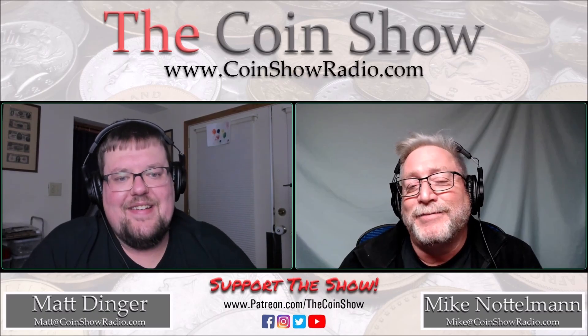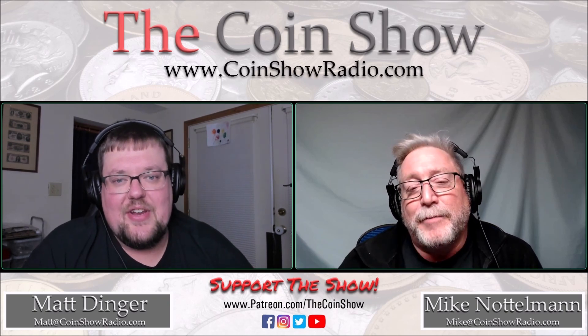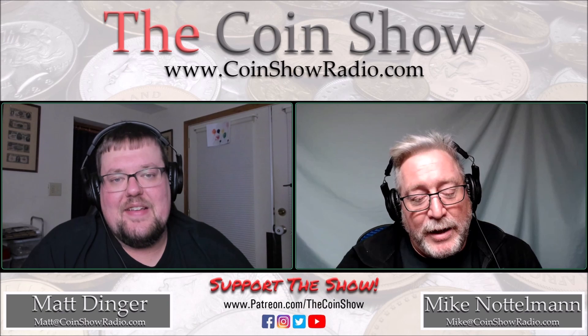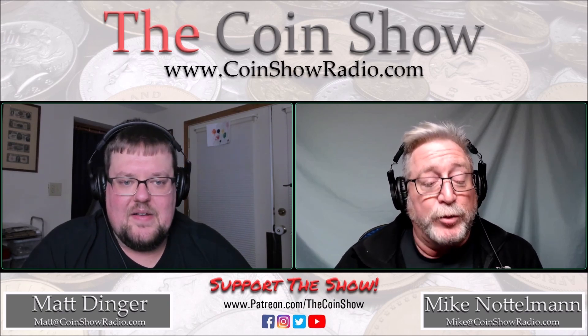Hey guys, I'm Matt, I'm Mike, and we're from the Coin Show Podcast. Today we wanted to talk to you about something — the United States Mint issued the following press release.